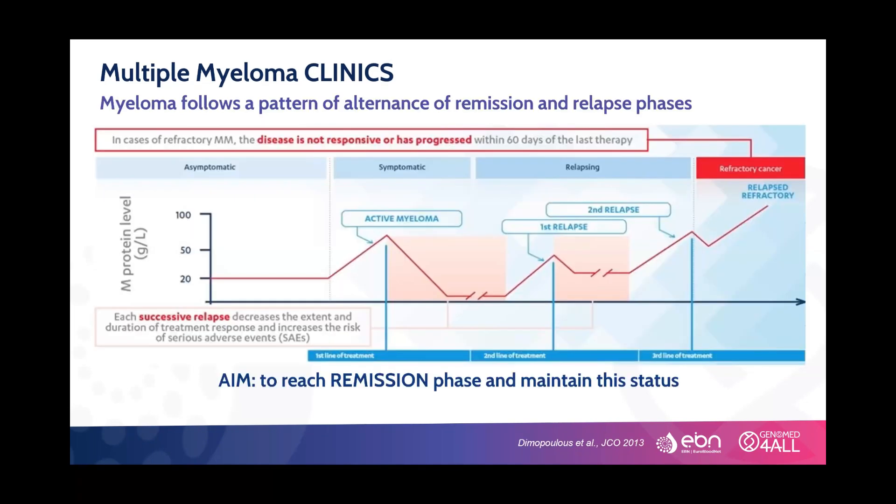However, despite these significant advances in therapy, the natural clinical history of multiple myeloma shows an alternance of remission and relapsed phases through its course. The clinical aim in multiple myeloma is to reach a remission phase and maintain that status as long as possible.